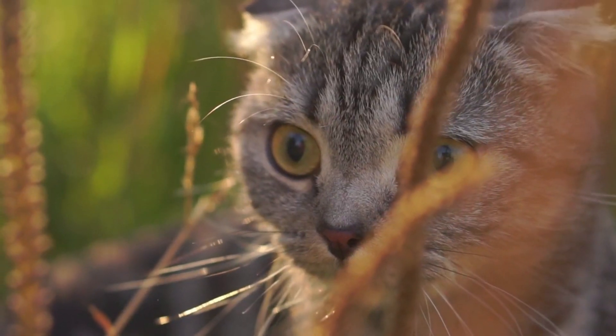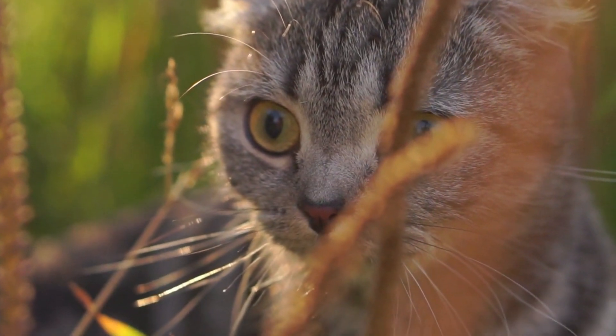Lungworms in cats are spread when cats eat birds or rodents outside, and these birds or rodents are carrying roundworms or lungworms — and they get those from snails or slugs when they eat those.